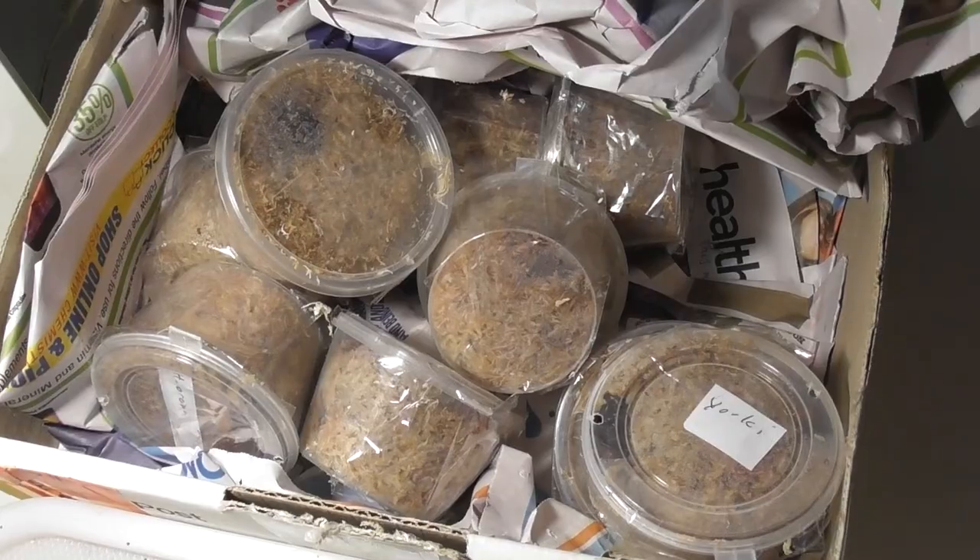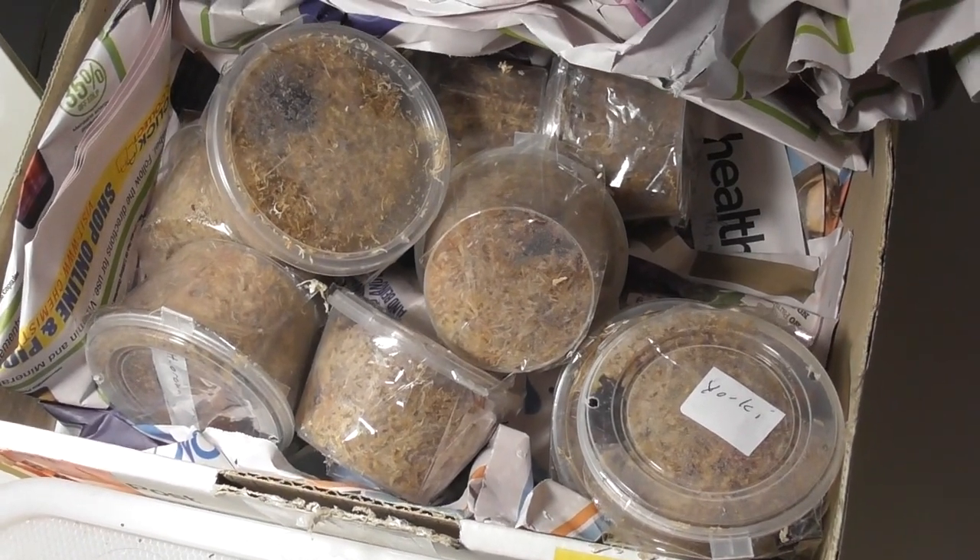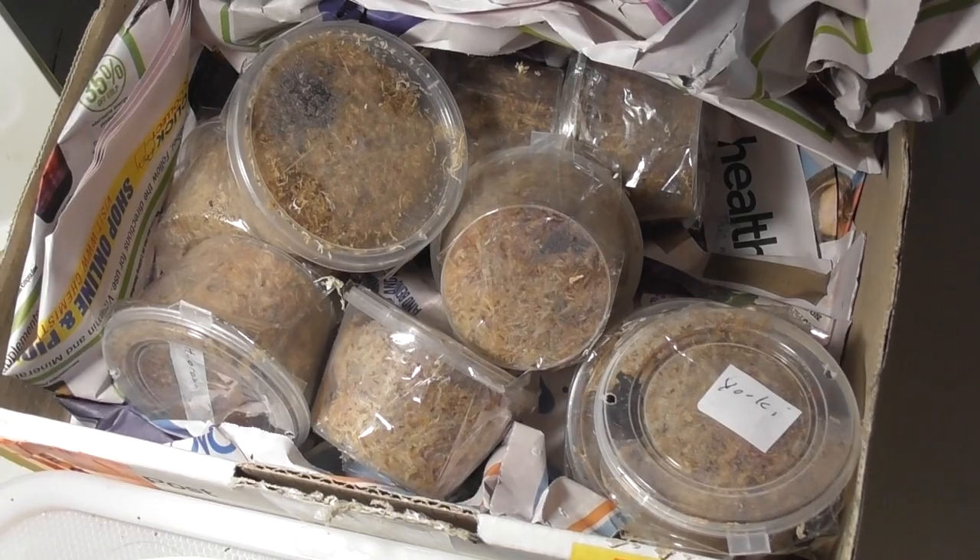Hello and welcome back to the Lair of Centipedes. Today we have a ton of funnel web spiders to unbox — ten of them, I believe. So this should be pretty enjoyable and I'm certainly looking forward to it, so let's get rolling.